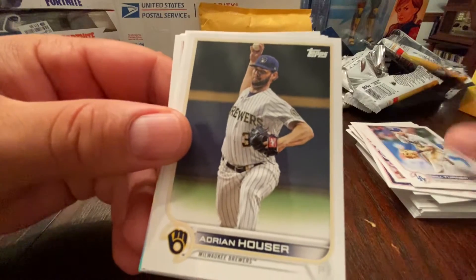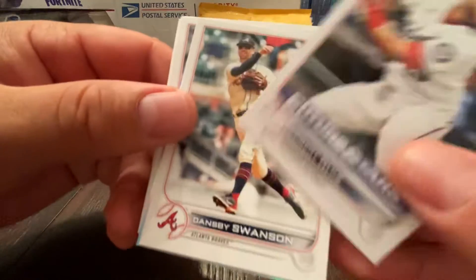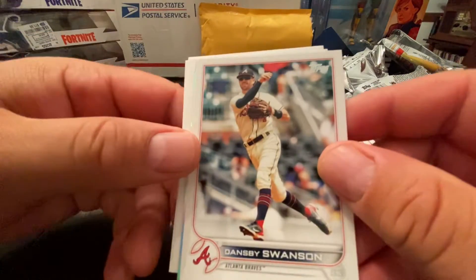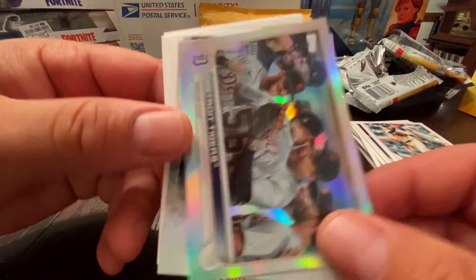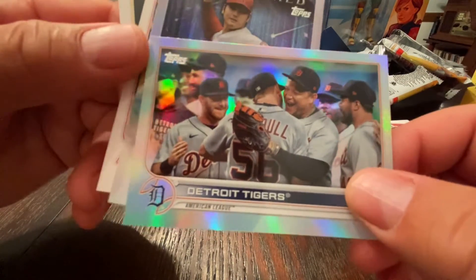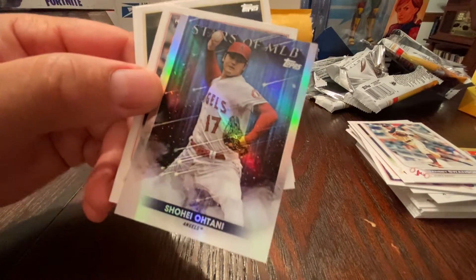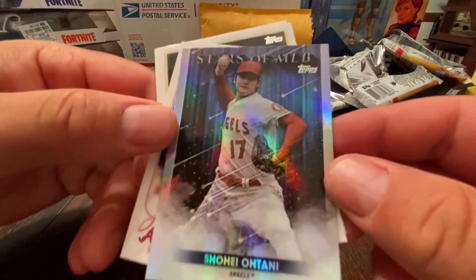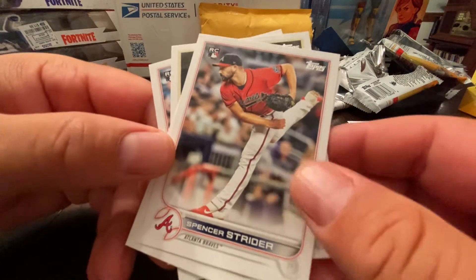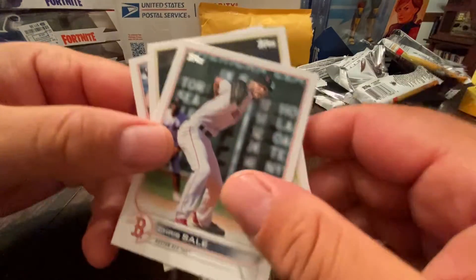Trea Turner, Adrian Houser, Keibert Ruiz future stars — not bad. Dansby Swanson, so we got the other half of the middle infield. Wasted my chrome card on that Detroit No-No celebrating Turnbull's no-hitter — blah. Nice Ohtani though. Spencer Strider's been big for me in fantasy this year — him and Alek Manoah really helped out. Can't believe Josh Harrison's still in the league.